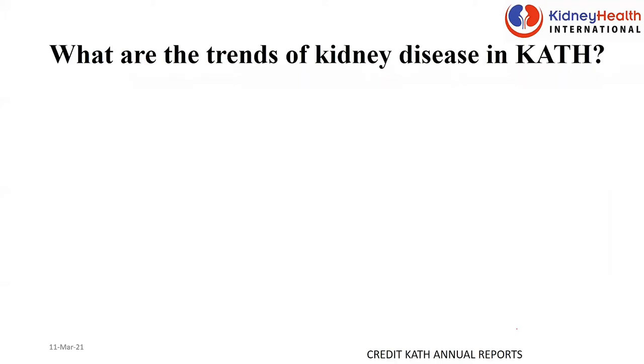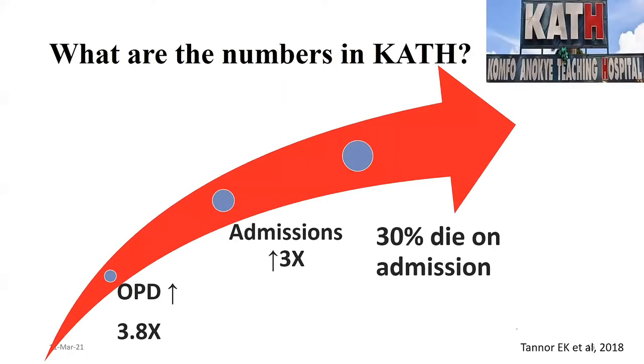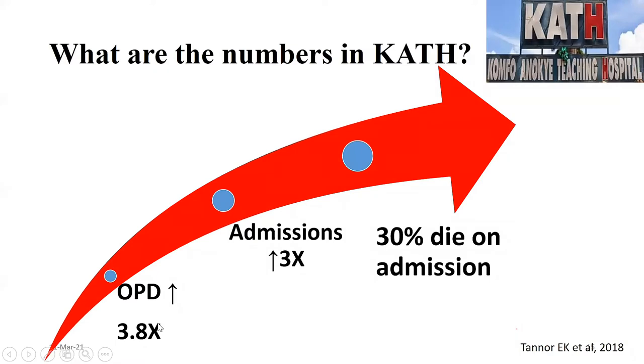What are the trends we are seeing at Komfo Anokye Teaching Hospital? What we know is that over the past years, every year our numbers are going up. Our outpatient cases have virtually quadrupled — four times our OPD cases have increased. I go to the clinic and I cannot close because you keep seeing patients. The people who are admitted has tripled basically, so you have more people coming with kidney disease three times compared to about ten years ago.